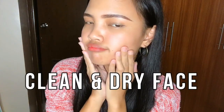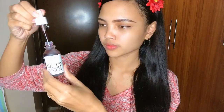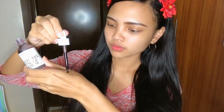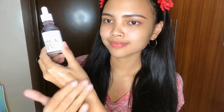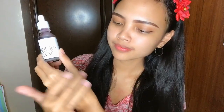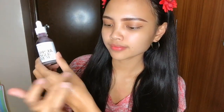Start with a clean dry face. I recommend doing a patch test before you use this product just to make sure you don't have any allergic reaction to its ingredients. I did a patch test a few nights ago and so far, no drama.